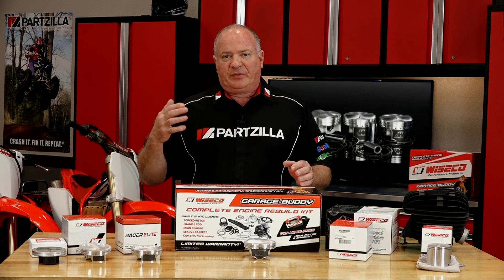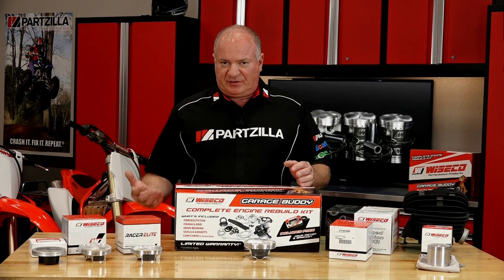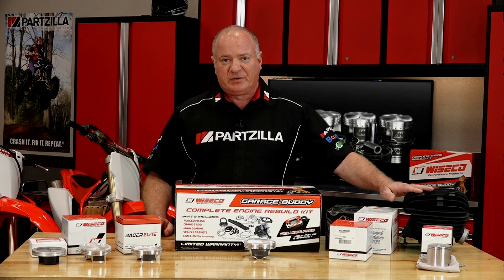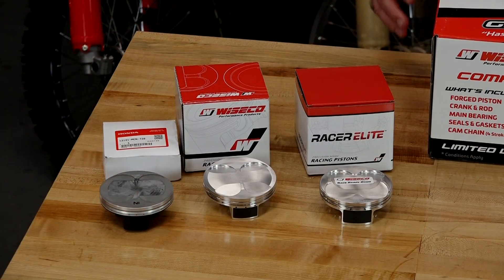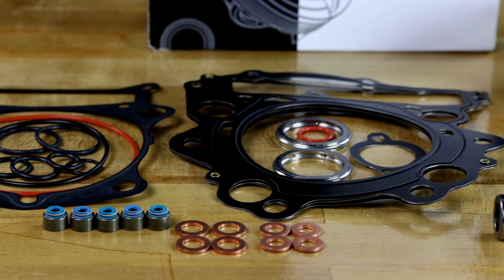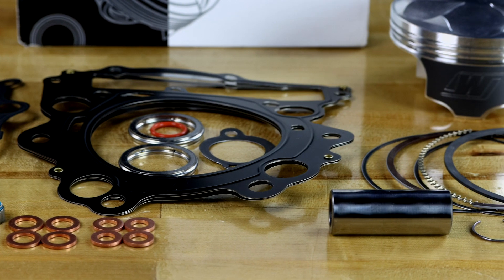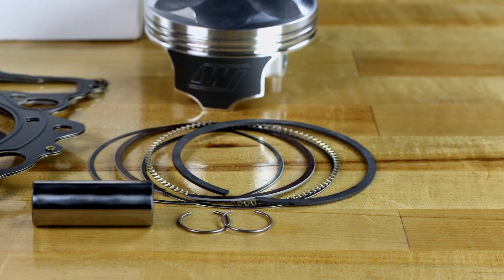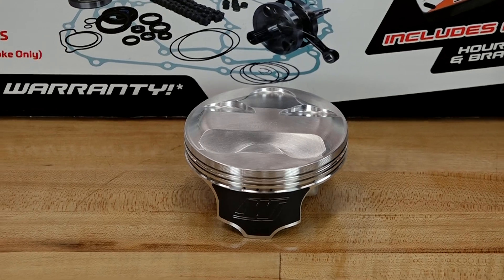They've actually developed their own clutch baskets, they source their own crankshafts, and they can get you covered whether it's just a single piston for an older machine, racing slugs, all the way up to complete rebuild kits if you're having to do some serious motor work to your ATV, side-by-side, or motorcycle. They do all of their manufacturing, engineering, testing — you name it — in-house.